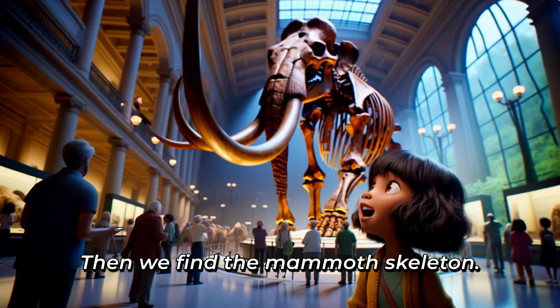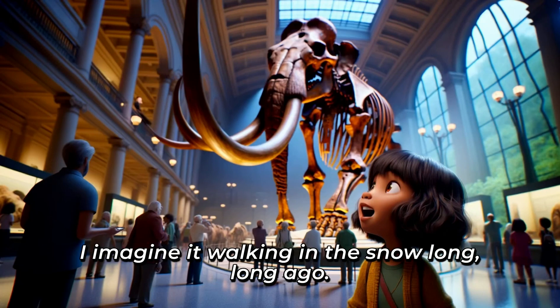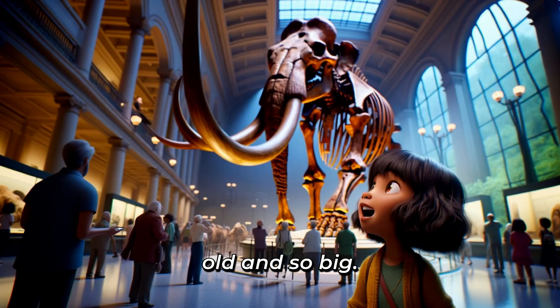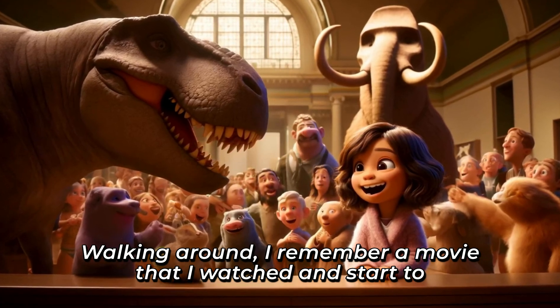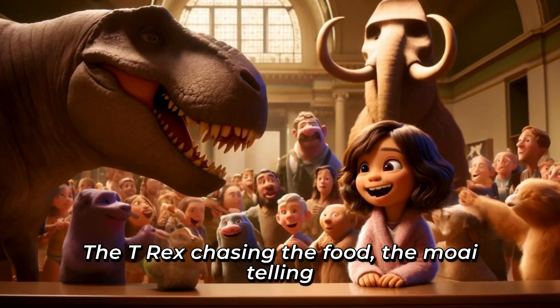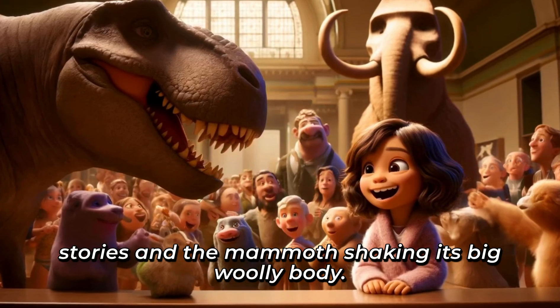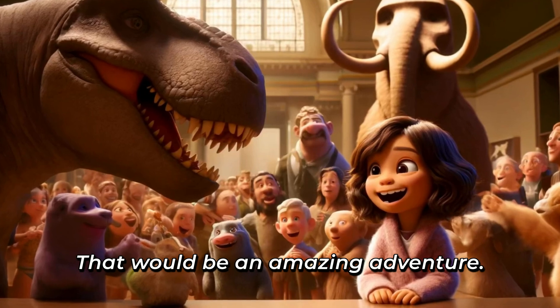Then, we find the mammoth skeleton. It's like a giant, hairy elephant with huge, curvy tusks. I imagine it walking in the snow, long, long ago. It's amazing to see something so old and so big. Walking around, I remember a movie that I watched and start to imagine what if everything comes to life at night? The T-Rex chasing the food, the Moai telling stories, and the mammoth shaking its big, woolly body. That would be an amazing adventure.